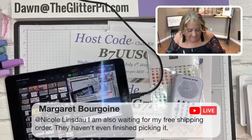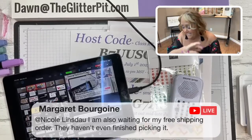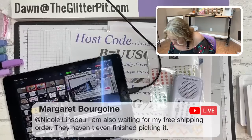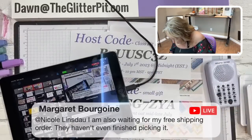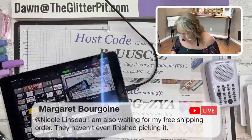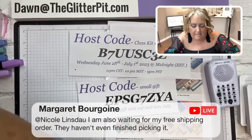Margaret, I think I have your address. Let me write your name on this post-it note. Yay Margaret! B-O-U-R-G-O-I-N-E - you got the ombre matte decorative dots. I'll get these dropped off to you tomorrow. Yay!